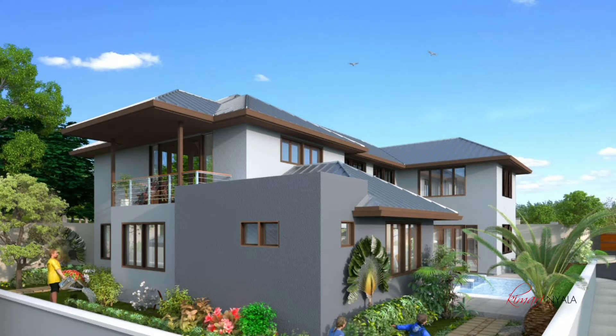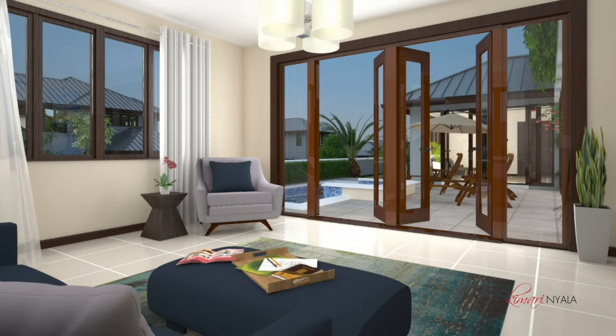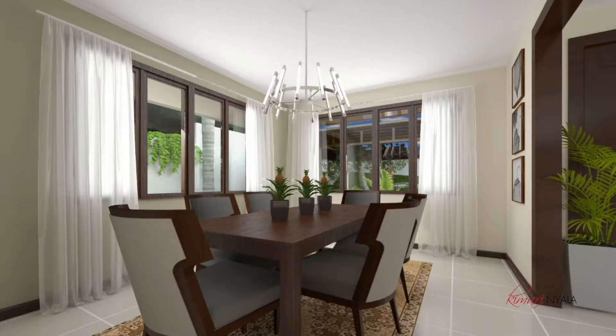Each villa will feature its very own plunge pool — that is like the main feature of the villa, the center focus. There are walls around so you do have your privacy, but it's not a shared pool. Each villa has its own plunge pool — that's so awesome!